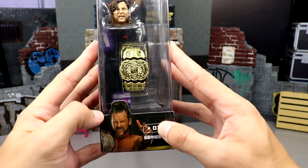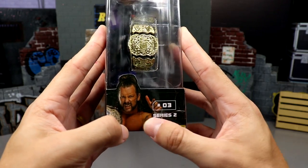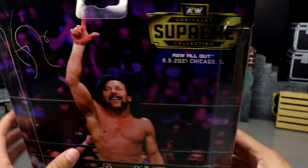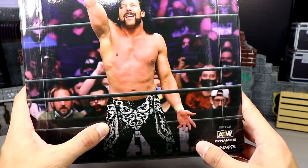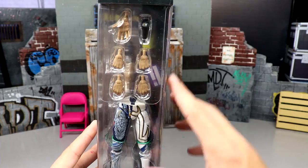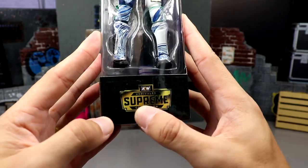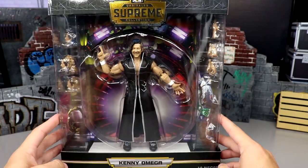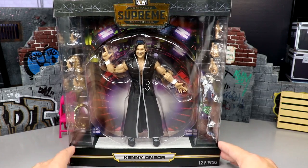I definitely like this packaging better than the Ultimates — I just like how crazy and over the top it is. You have the AEW entrance portal from the stage, Kenny Omega down here, all the stored accessories on the side, interchangeable head sculpts, AEW Championship — he is Number Three in the set. On the back is a beautiful image of his All Out attire presented in the packaging, and on the other side you have the rest of his accessories and the alternate gear.